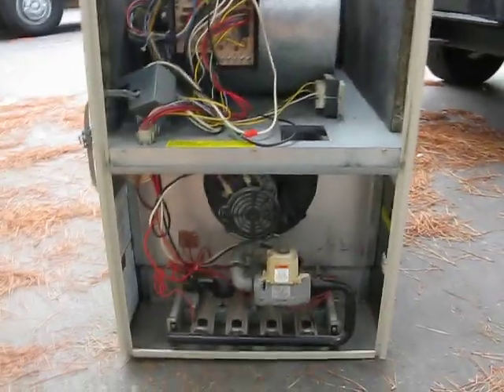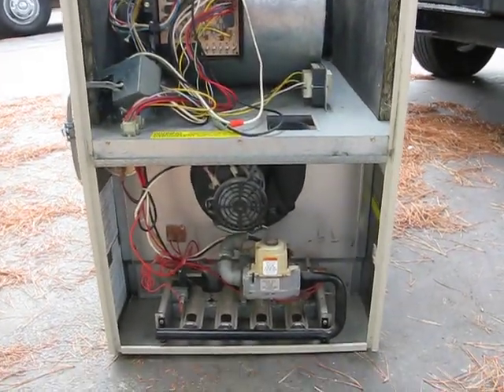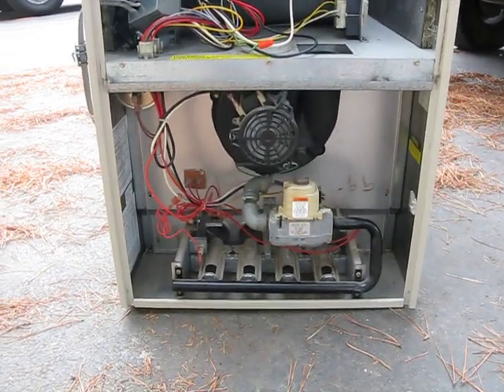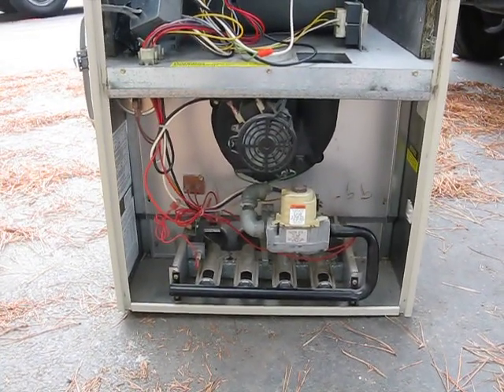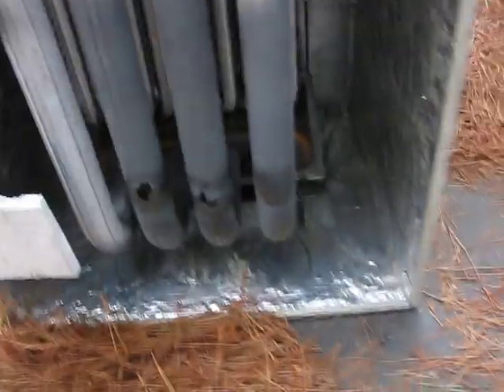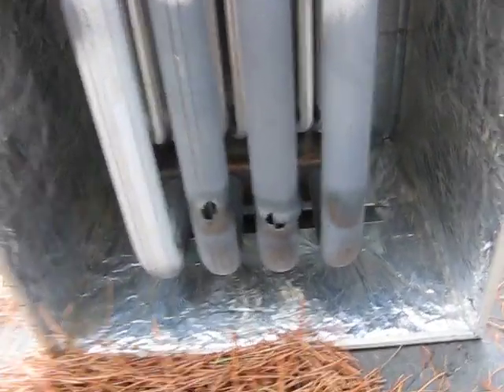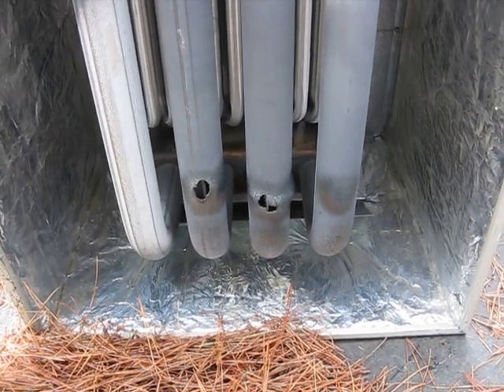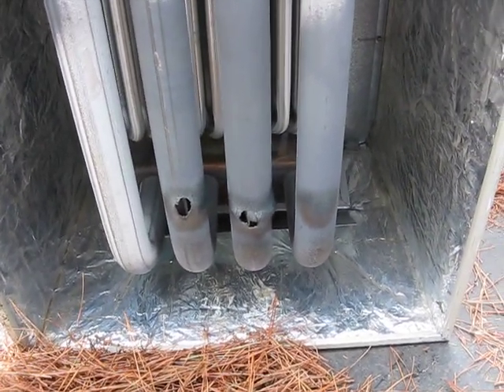This furnace was pulled out during an inspection. Visualizing underneath at the heat exchanger, I couldn't tell if there was a crack. We had to actually pull it out, and when we pulled it out and looked underneath, there were two large ruptures on the bottom. This furnace is only 15 years old.